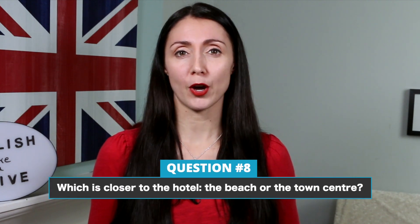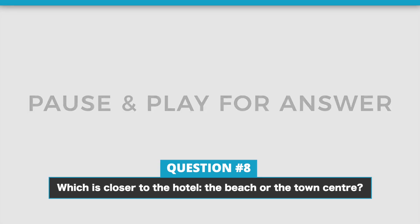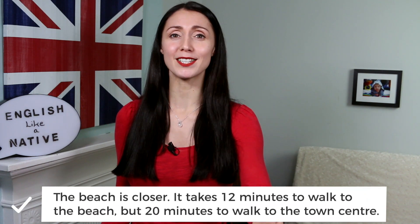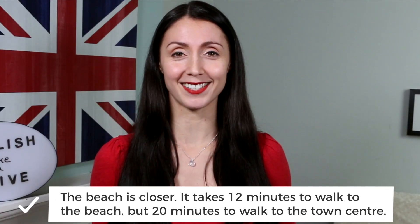Next question. Which is closer to the hotel, the beach or the town centre? The answer is, the beach is closer. It takes 12 minutes to walk to the beach, but 20 minutes to walk to the town centre.